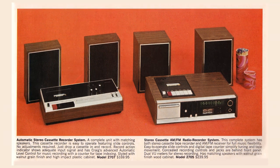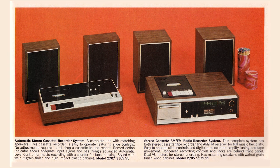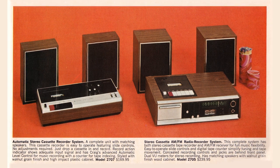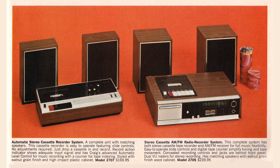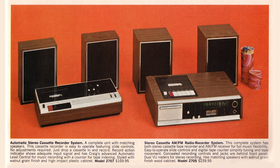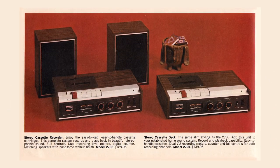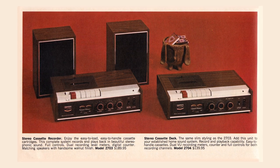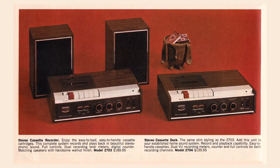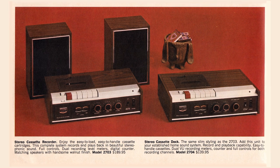And now this one: the stereo cassette AM-FM radio recorder system. This complete system has both a stereo cassette tape recorder and an AM-FM receiver for full music flexibility, easy-to-operate slide controls, and all that stuff — $239.95. That looks great. And the stereo cassette recorder — they had quite a variety of these similar home stereo outfits. This one says easy-to-load, easy-to-handle cassette cartridges. Well, that's confusing — which is it?